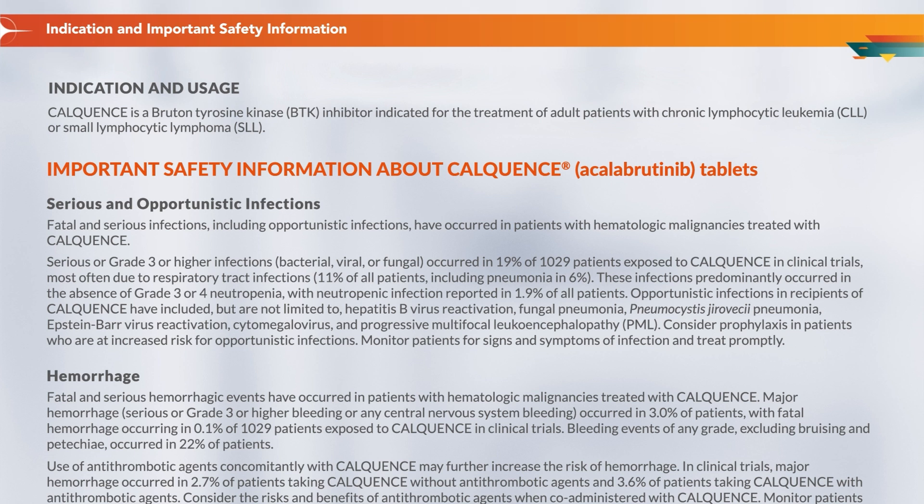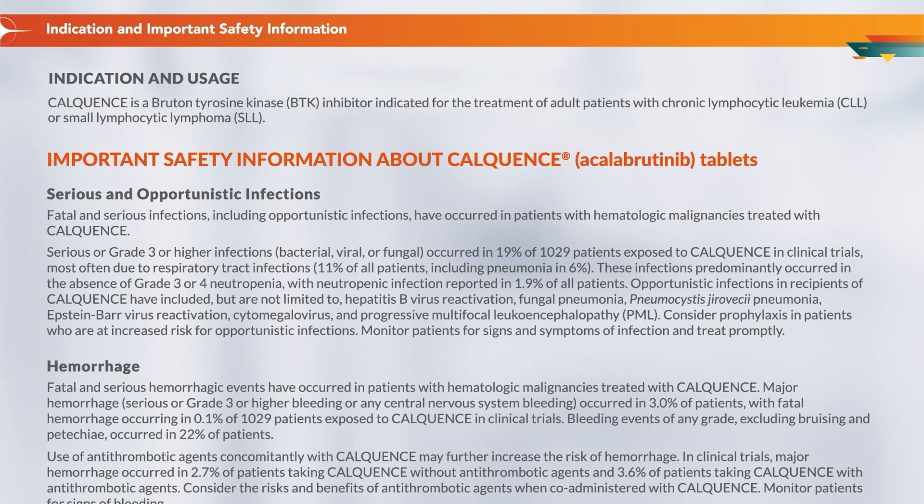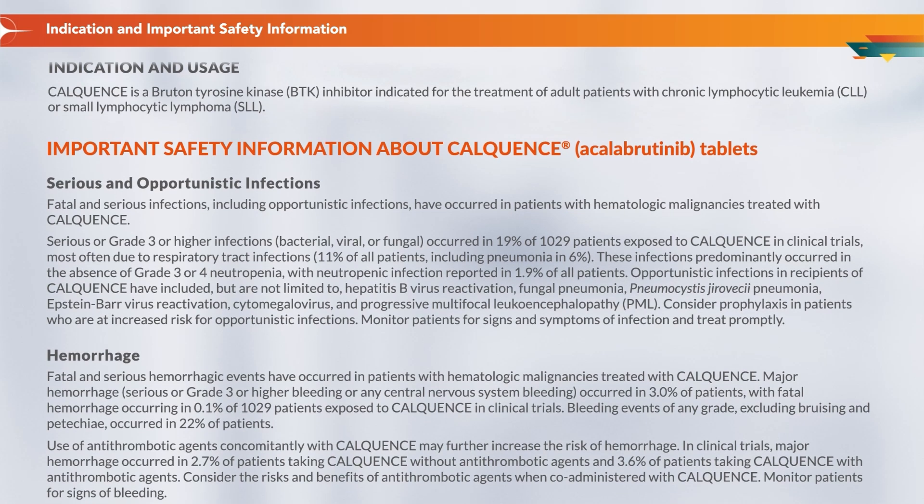For more information, visit calquencehcp.com. Indication and Usage: Calquence is a Bruton tyrosine kinase, BTK, inhibitor indicated for the treatment of adult patients with chronic lymphocytic leukemia, CLL, or small lymphocytic lymphoma, SLL. Important safety information about Calquence, acalabrutinib, tablets. Serious and opportunistic infections.